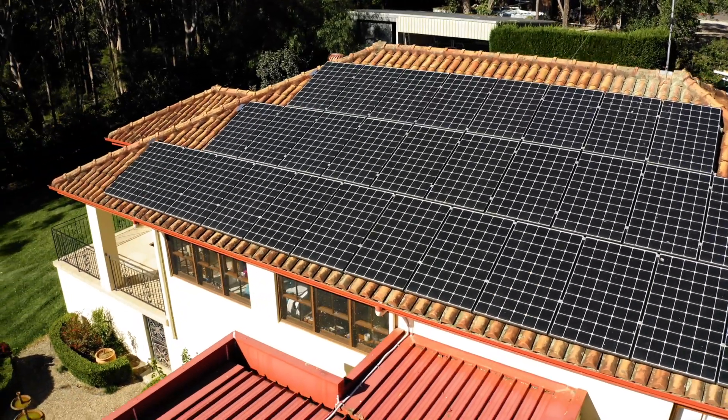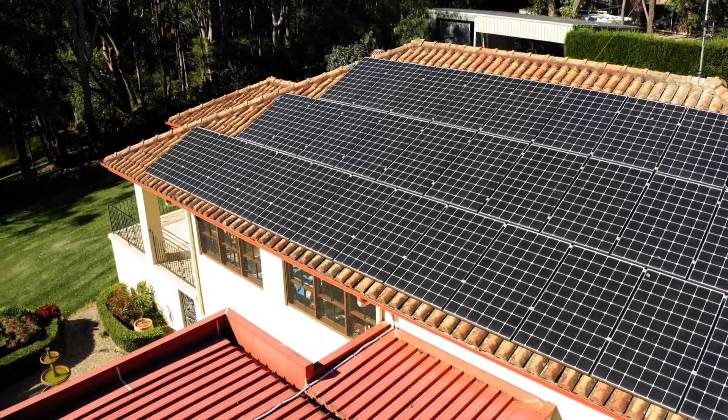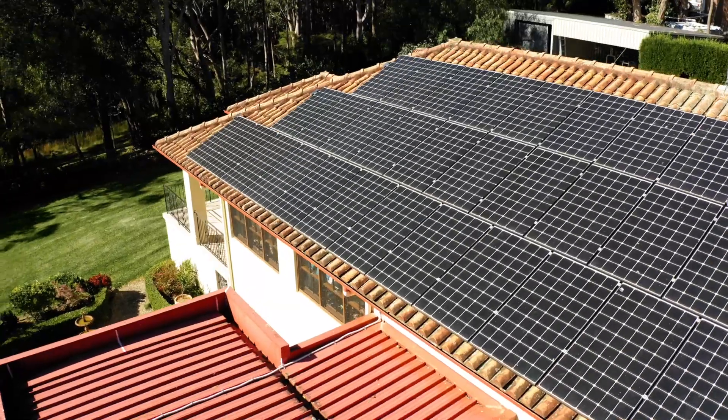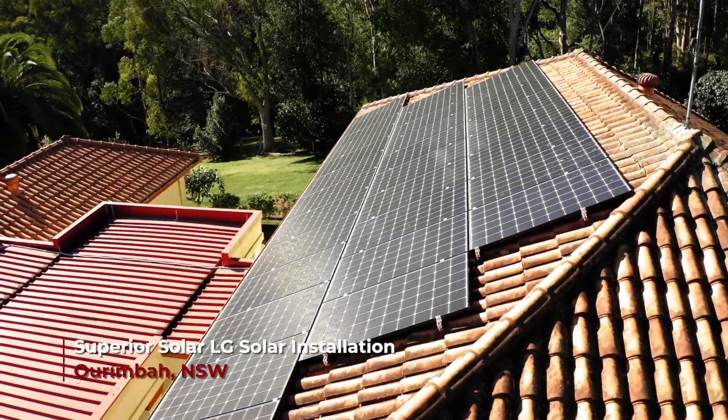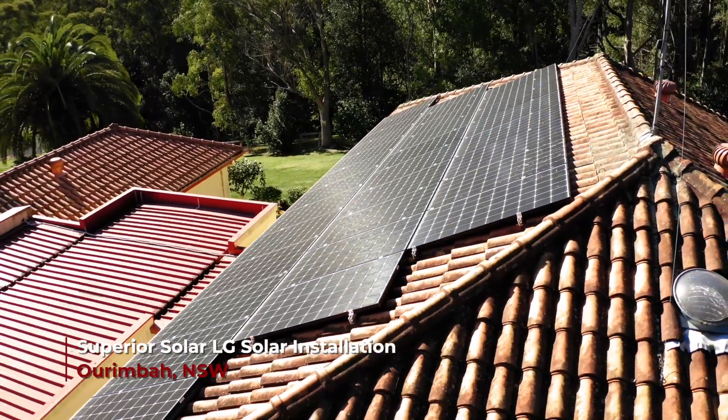We've got 46 LG Neon 2 panels up on the roof which is generating around 16 kilowatts. Putting in the LG Neon, they wanted long-term performance, high output, and excellent longevity.